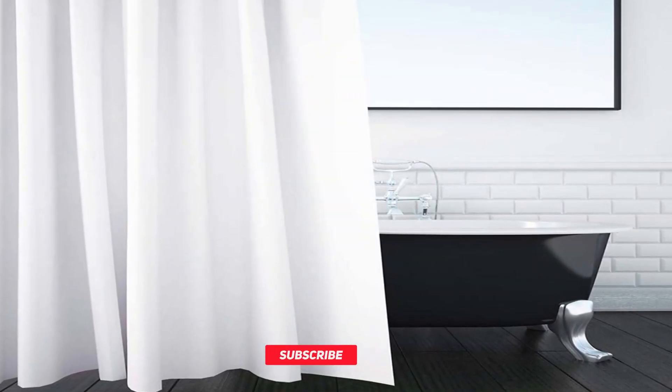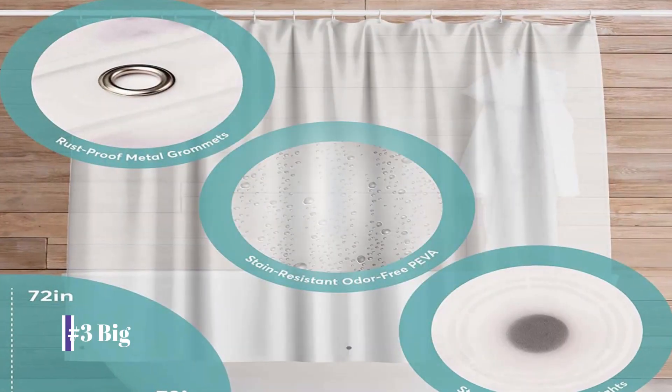Design and Build Quality: The Anzio Shower Curtain boasts a sleek and modern design that is sure to enhance the look of any bathroom. Made from premium quality materials, this shower curtain is built to last and is resistant to mold and mildew. The curtain features reinforced eyelets, ensuring that it stays securely in place and does not tear or rip over time.